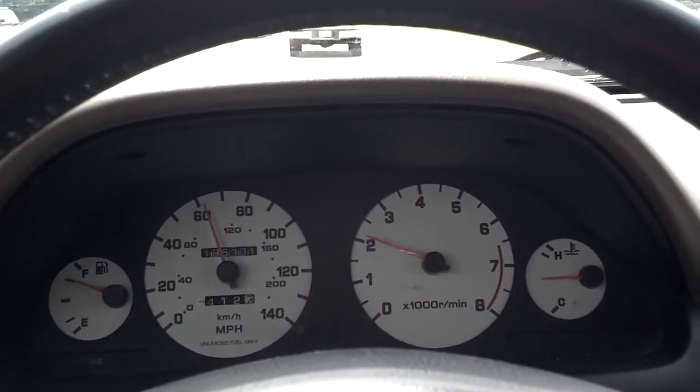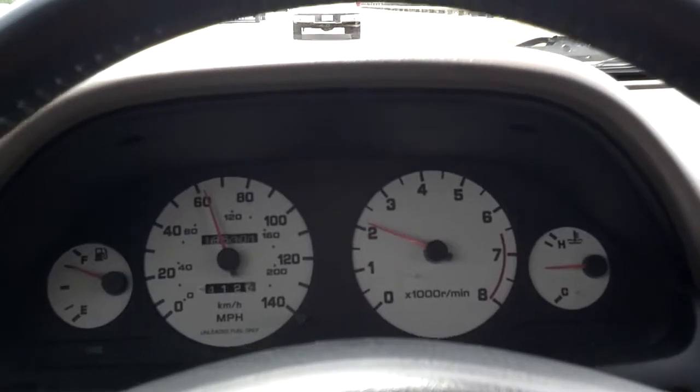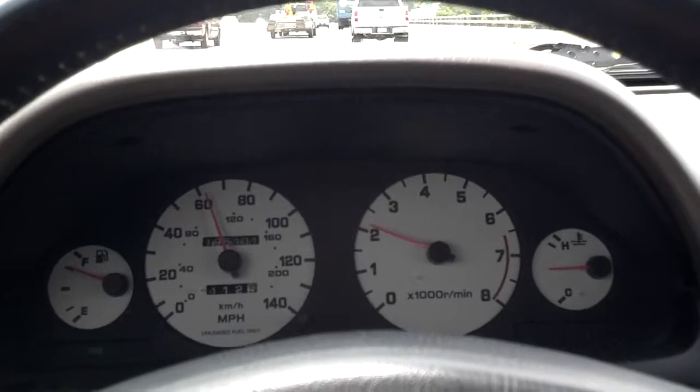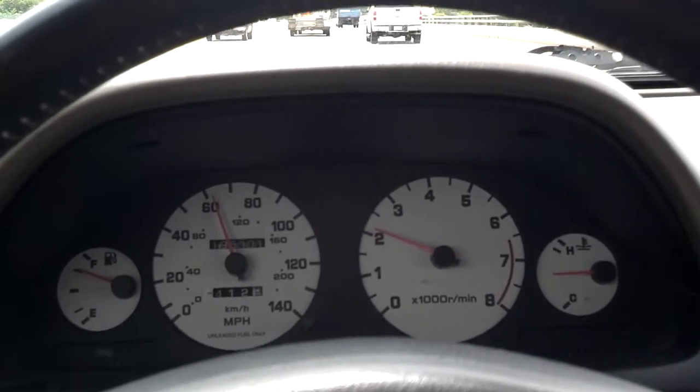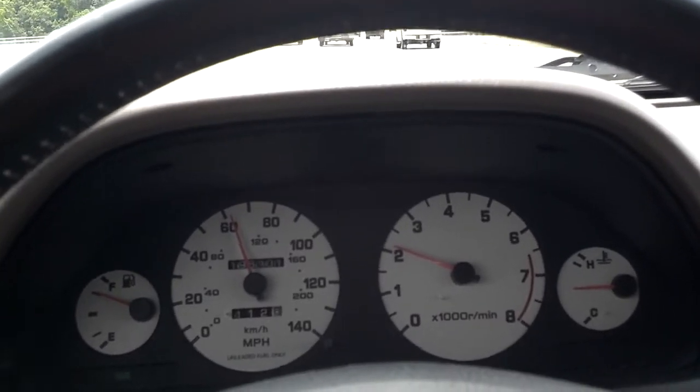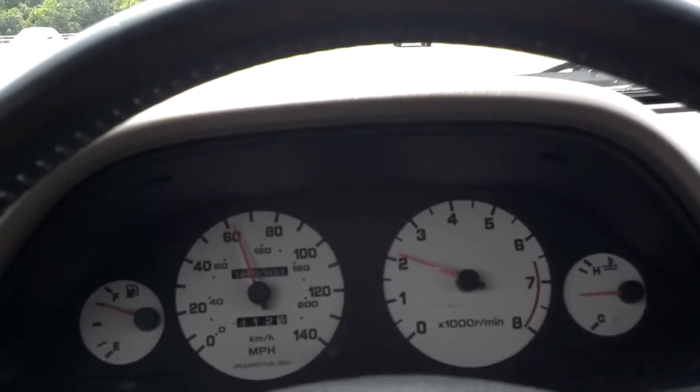This Nissan Maxima is tracking pretty straight. The cruise is still holding real good and it just seems like it's riding pretty nice. Shocks are a little worn, but for 196,000 miles, that's to be expected.